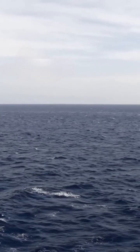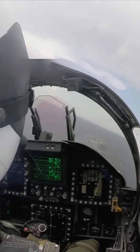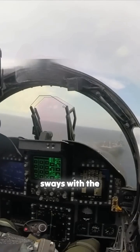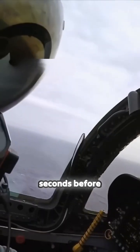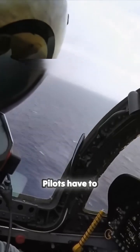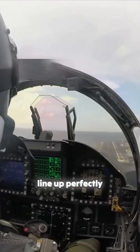Taking off from a carrier is hard. Complicating the matter, the flight deck doesn't stay still — it heaves and sways with the sea. In the seconds before touchdown, pilots have to make countless small changes to get the aircraft to line up perfectly with the deck.